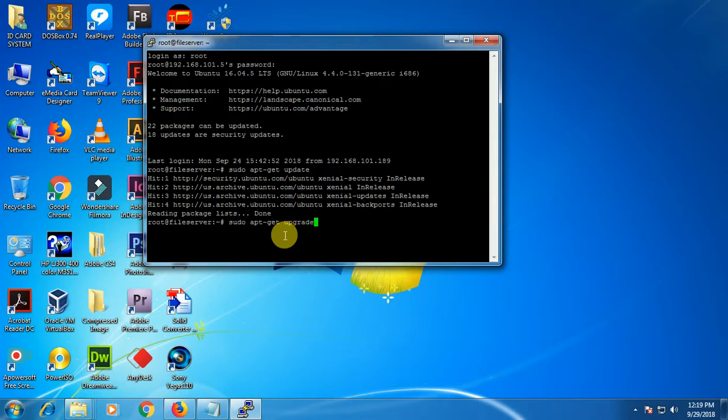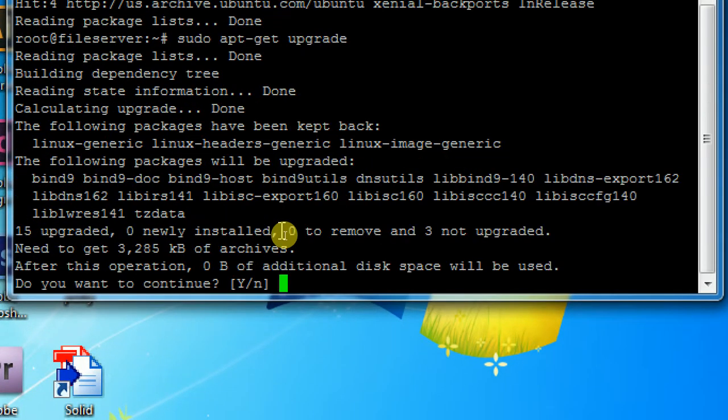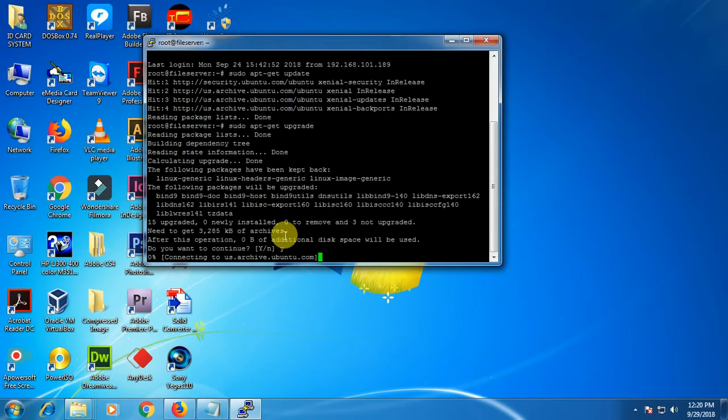Now what we need to do is reboot the system again, because we don't want the system to overload during the installation. So relaunch — sorry, I don't know what the heck this is. Login as...